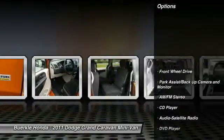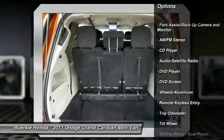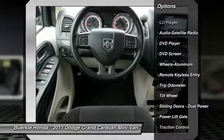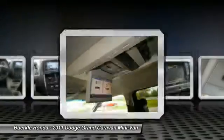Here are some of this vehicle's great options: third row seat, anti-lock brakes, traction control, power lift gate, DVD system, quad seating, air conditioning, power steering, aluminum wheels, cruise control.